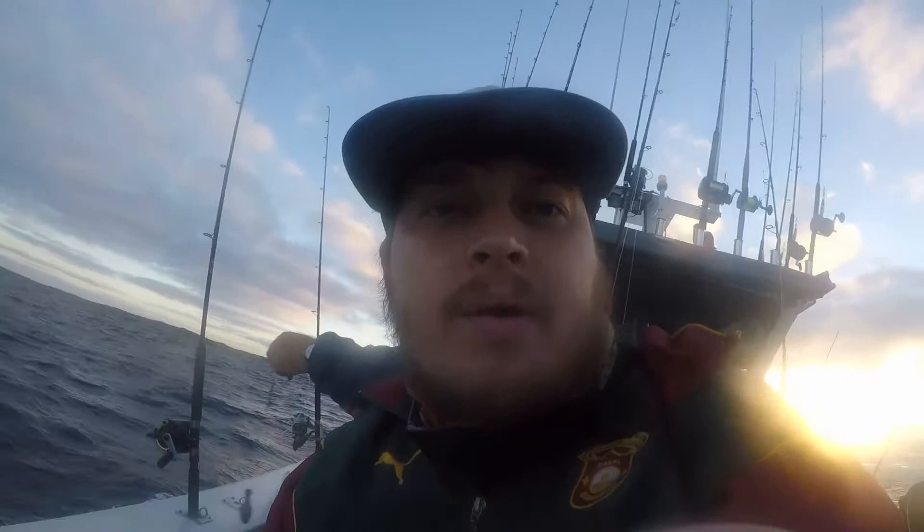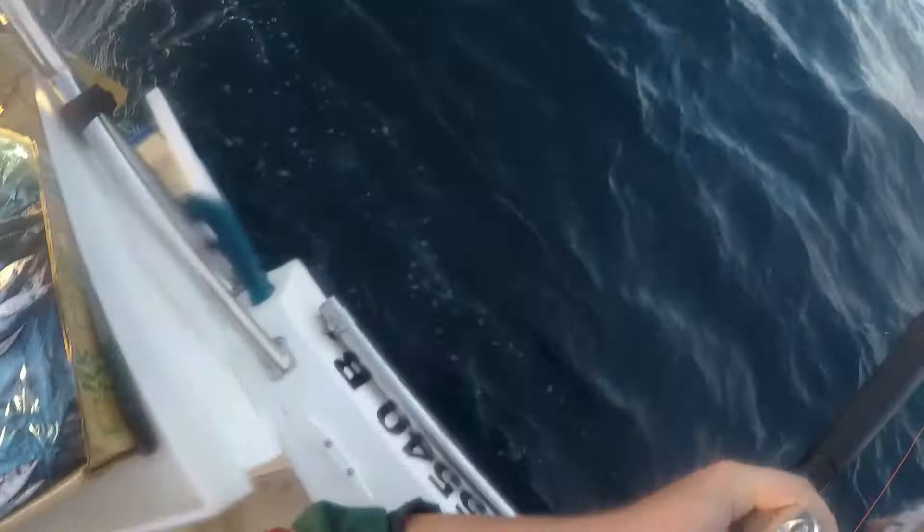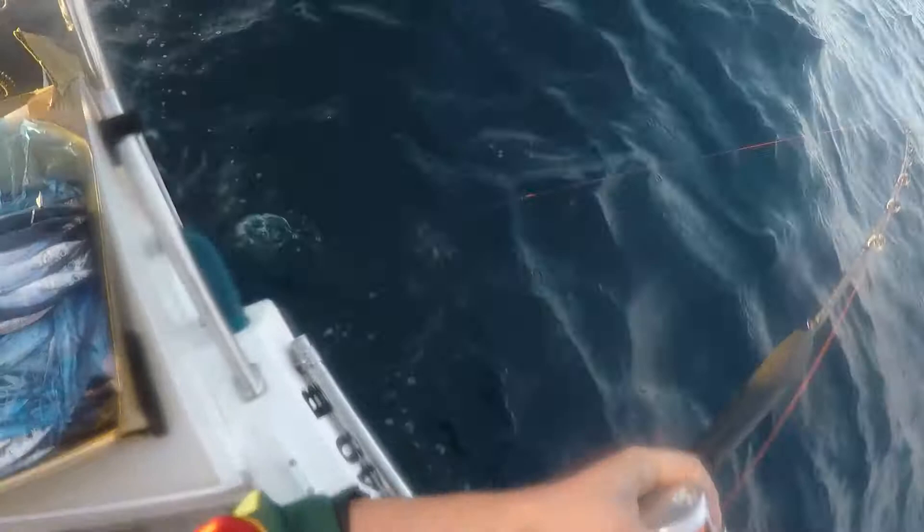Hopefully you guys can hear me, but let's see how it goes. See you guys when we've got a fish on! Fish on — not sure what I've got. Fish on!